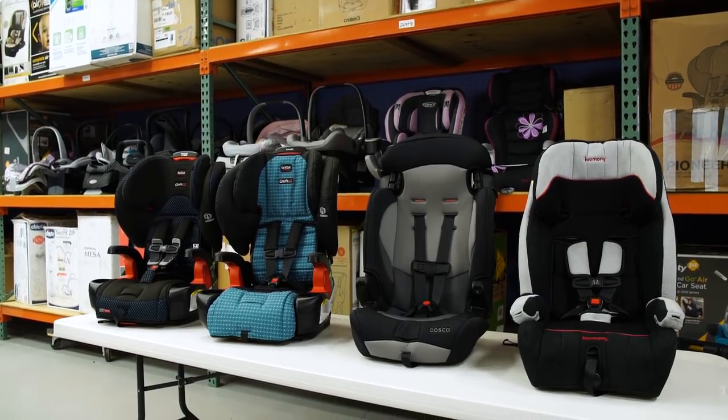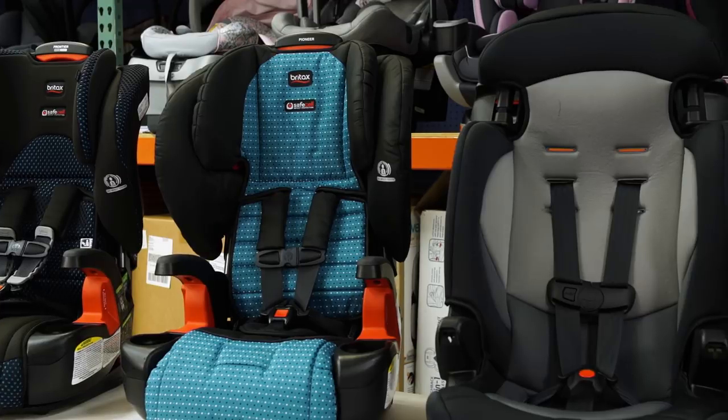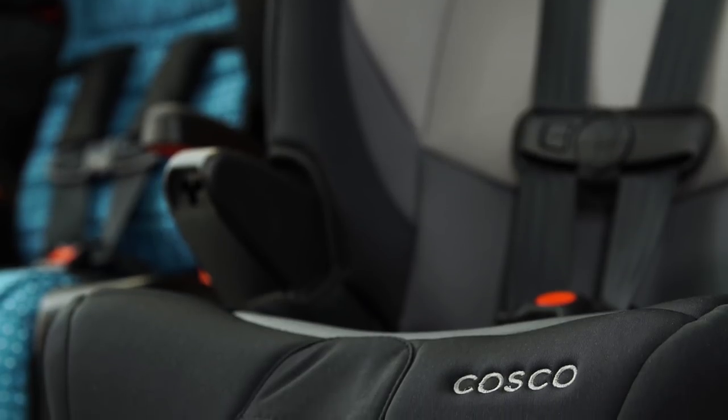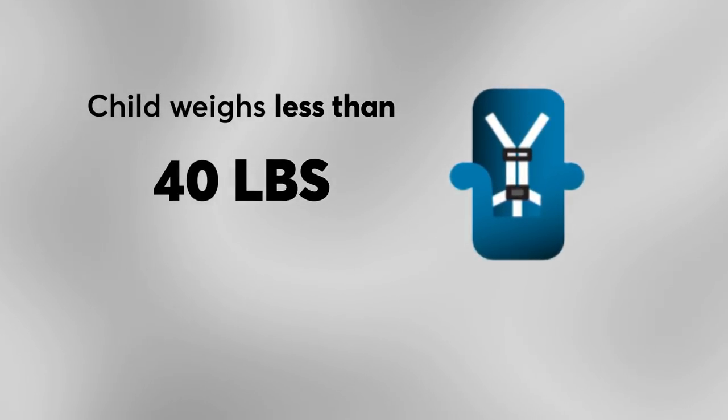So what should you do if you own one of these seats? CR says you should not stop using the seat unless you have one to replace it. Any car seat is better than no car seat, and these seats all provide a basic margin of safety. If your child weighs less than 40 pounds, you are good to keep using this seat with the five-point harness.